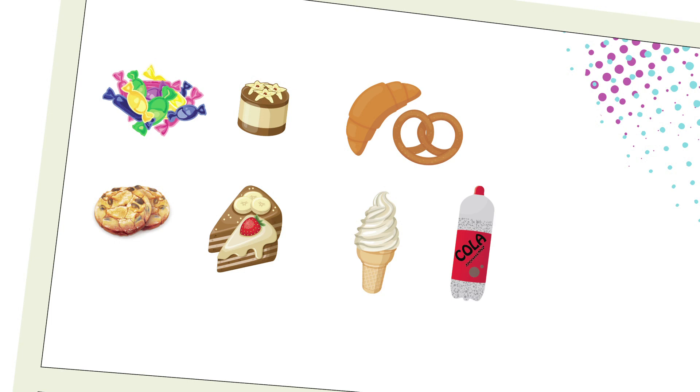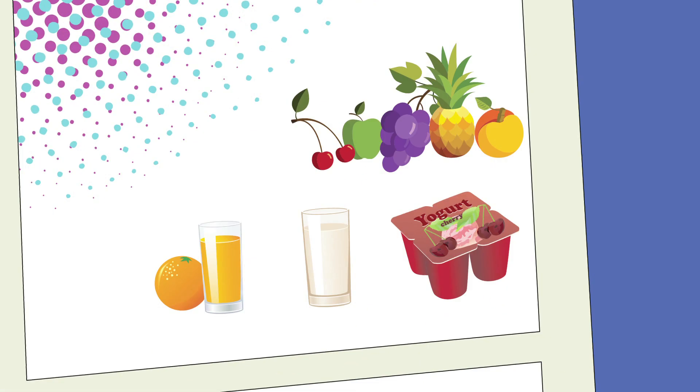Anything sugary like sweets, desserts, pastries, biscuits, cake, ice cream, regular fizzy drinks, and even natural sugars like fruit, fruit juice, milk and yogurts.